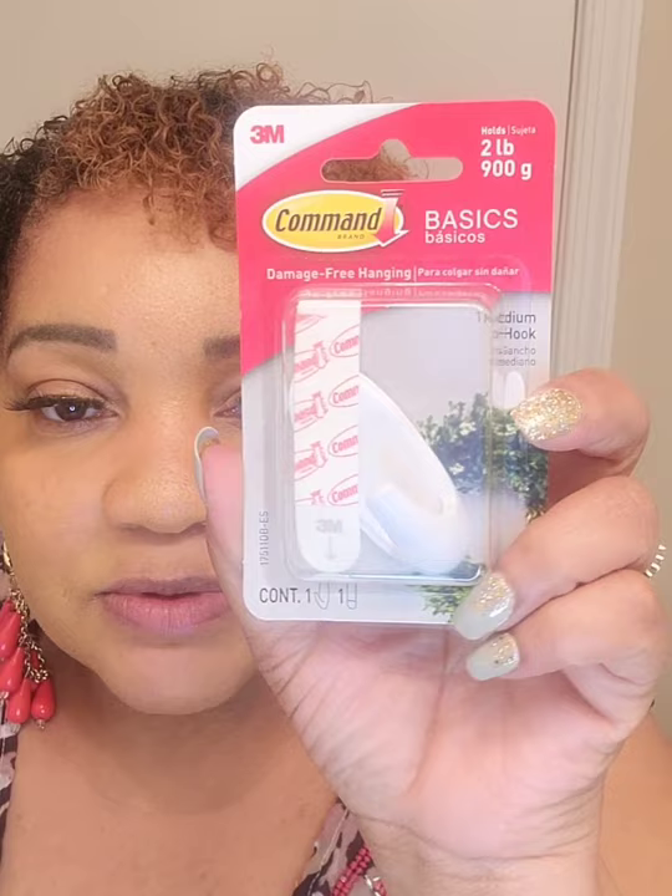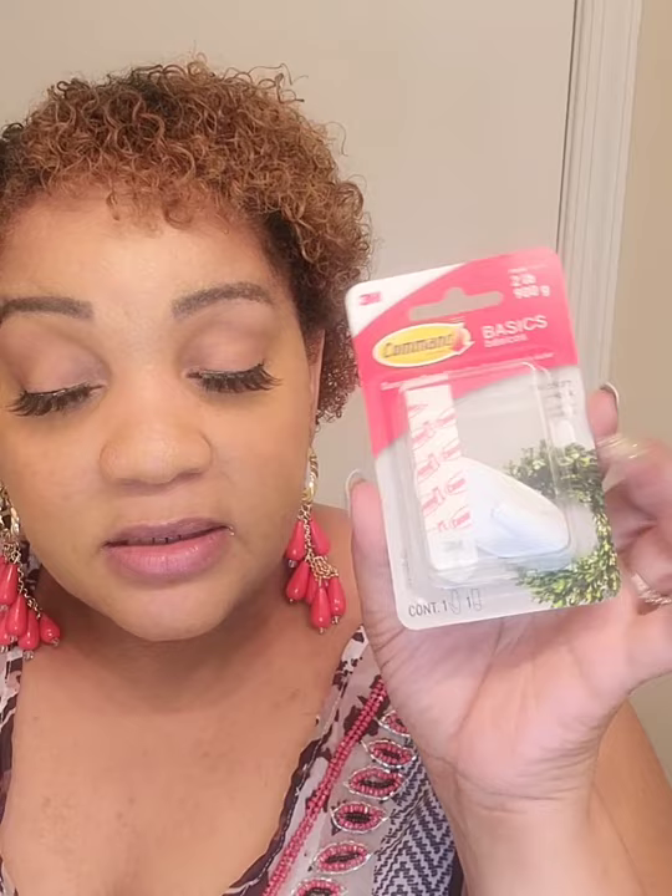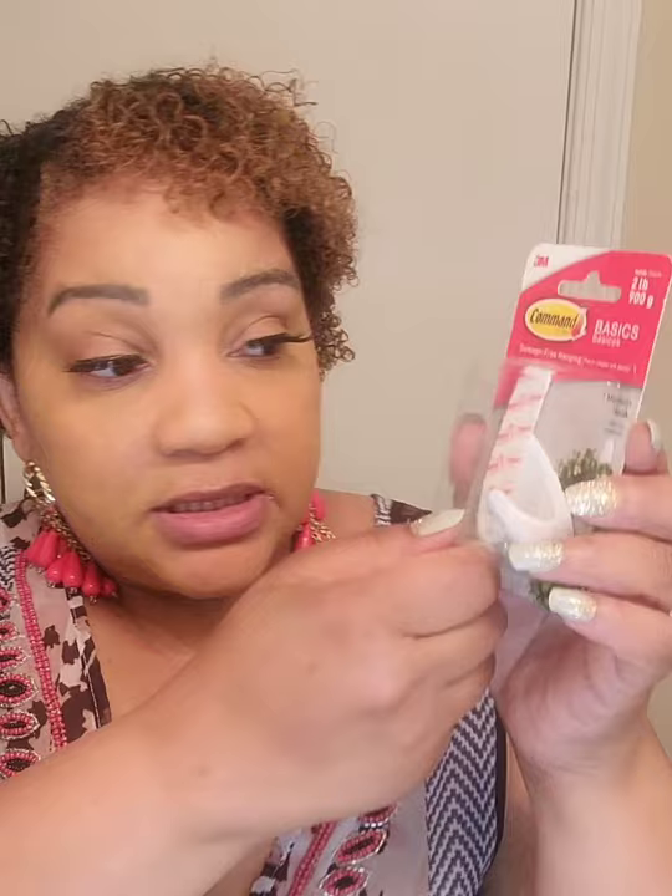I picked up these Command strips — I was thinking about using them in the closet to hang the broom. The broom has a hole at the top where you could hang it, along with the dustpan. But I've had a hard time with Dollar Tree's fake command strips — when you pull the tab to remove them, the tab comes off and the hook stays stuck. So I don't think I'll be purchasing those anymore, which is why I bought the brand-name Command strips.